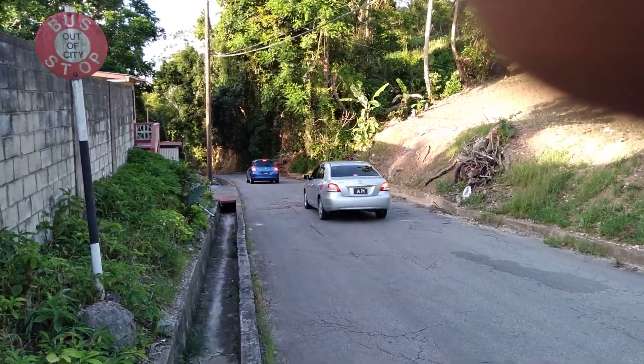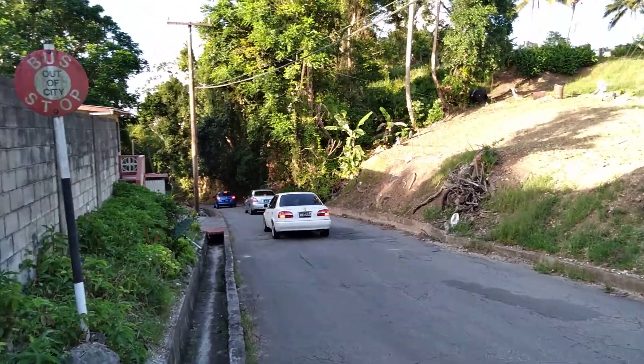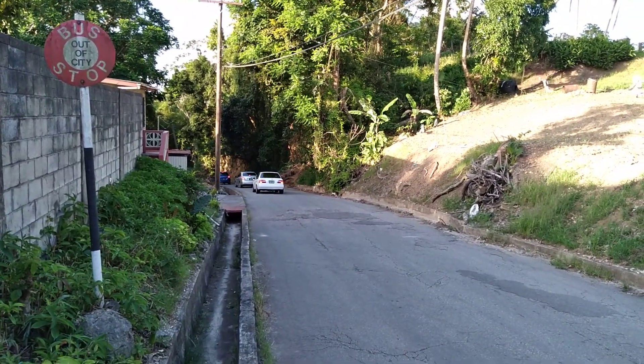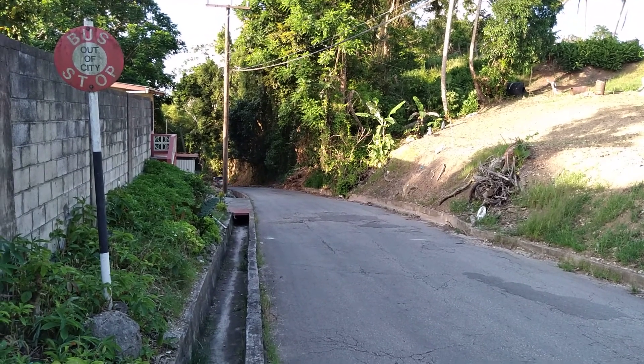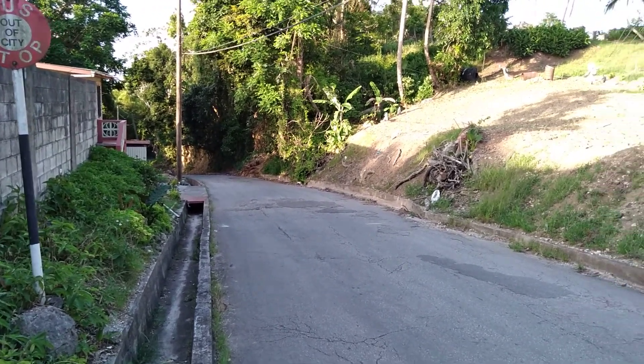Right now I'm at Todd's Corner looking down the road that leads back to Chalky Mount and into the parish of St. Andrew. This road will lead back to St. Bernard's Village, Chalky Mount, Parks Road, Mellows on the site of the old St. Bernard's School.